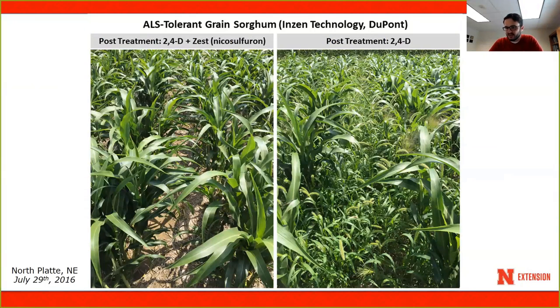These are pictures from last summer's plots. Here we have Inzen sorghum with 2,4-D and Zest — really good weed control. This other site is where Zest could not be used. It has a very heavy pressure of grass species; bristly foxtail is the main species at this location. A pre-emergence herbicide was applied, but the pre only took care of so much, and after the pre residual was gone from the soil, there was a flush of weeds coming through. Post-emergence, you have no option, and when only 2,4-D was used, this is what the field looked like at the end of July. This illustrates the potential of the Inzen technology.